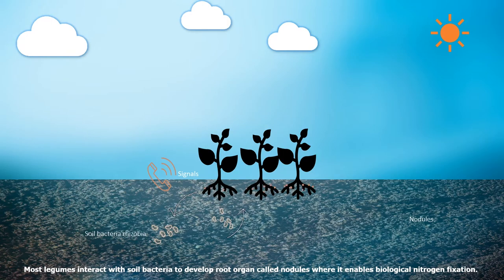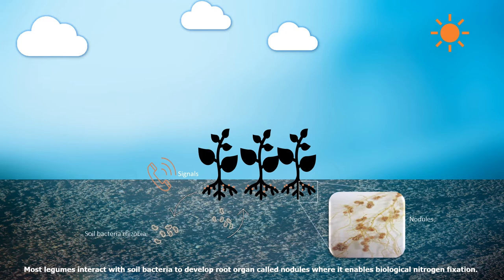Most legumes interact with soil bacteria to develop root organs called nodules, where it enables biological nitrogen fixation.